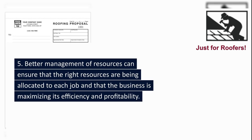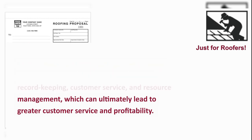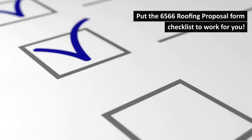5. Better management of resources can ensure that the right resources are being allocated to each job and that the business is maximizing its efficiency and profitability. In conclusion, the use of this section can help you improve scheduling, communication, record keeping, customer service, and resource management, which can ultimately lead to greater customer satisfaction and profitability. Put the 6566 Roofing Proposal Form checklist to work for you.